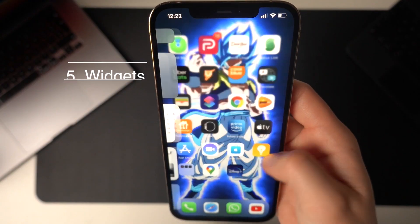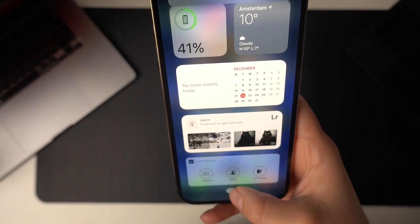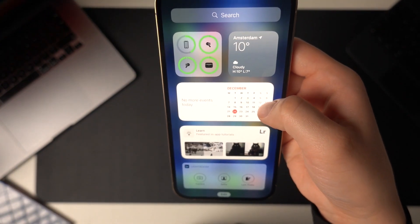Number five: next up I want to talk about some of my favorite widgets. From the home screen, swipe to the right for the widgets and have a look around. Press Edit and then on the plus icon in the top left to add new widgets. My favorite ones are the widget for battery status, where I can have a glance to see how far the batteries are for all of my connected devices.